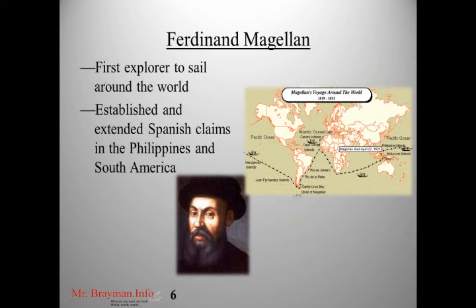Another major explorer was Ferdinand Magellan, a Spaniard. He was the first explorer to attempt sailing around the world — he didn't make it himself, but his ships were the first to complete the circumnavigation. He's important because he connects Spanish power to the Indian Ocean and even the Pacific. The Philippines are named after King Philip of Spain, and it was Magellan who established Spanish claims over the Philippines and the western coast of South America. Magellan had a huge impact, even if American kids tend to focus only on Columbus.